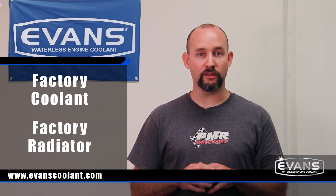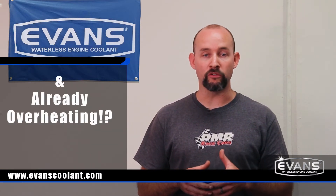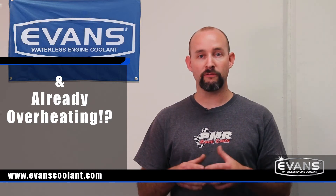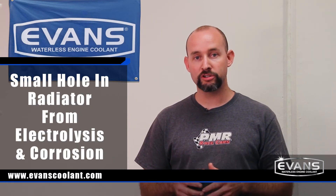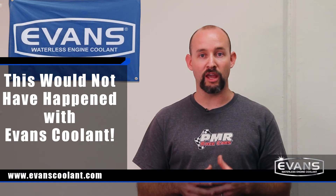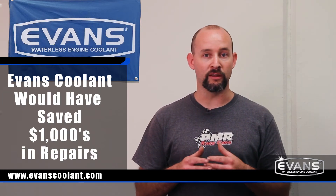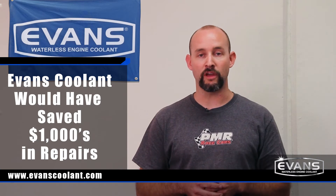Just recently we had a customer bring us a 2014 Chevy COPO Camaro. They had factory water-based coolant and a factory radiator — nothing had been touched on the car. He took it out racing, the car overheated, and he needed us to figure out why. We looked into it and found a small hole in the radiator caused by corrosion and electrolysis. If we had switched that car over to Evans Waterless Coolant beforehand, we would have skipped all the extra repair costs, diagnosing problems, and saved the customer thousands of dollars.